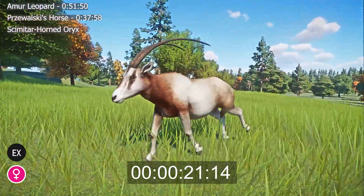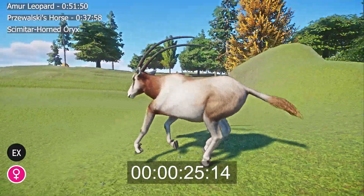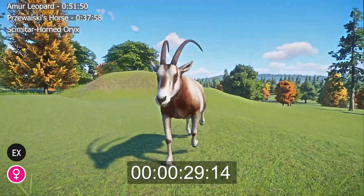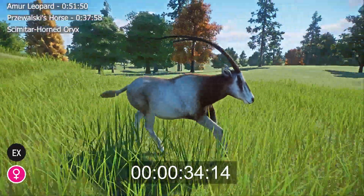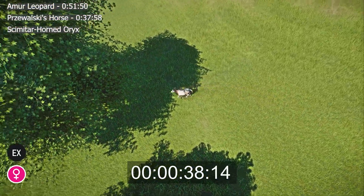Scimitar Horned Oryxes measure 1.3 m to 2.4 m in length and are 1 m to 1.3 m tall at the shoulder. Males are slightly larger and heavier than females, weighing between 140 kg and 210 kg, whereas females weigh between 90 kg and 140 kg.